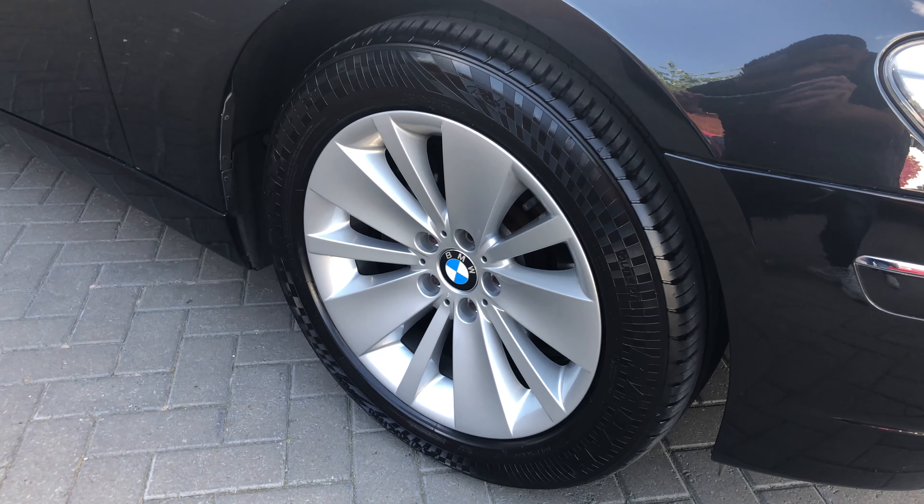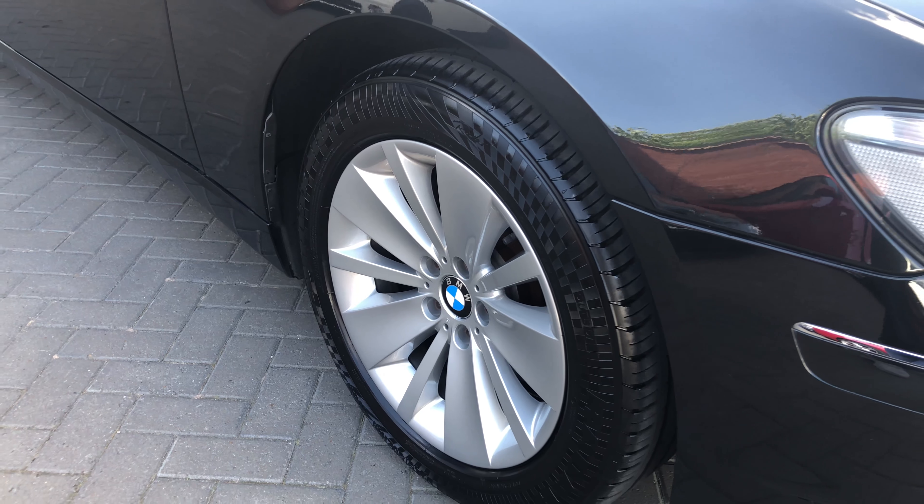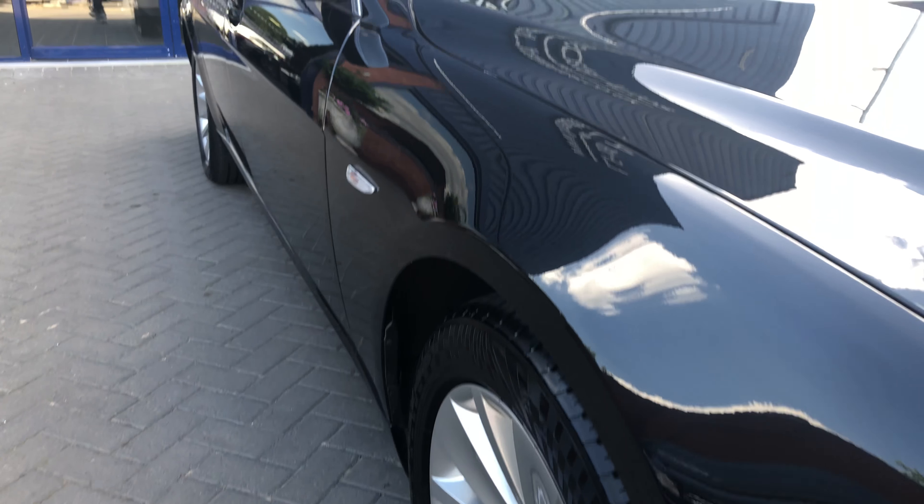I'll start off by showing you the alloys, where you'll see there's no marks, no scratches on there. All four alloys are in immaculate condition.